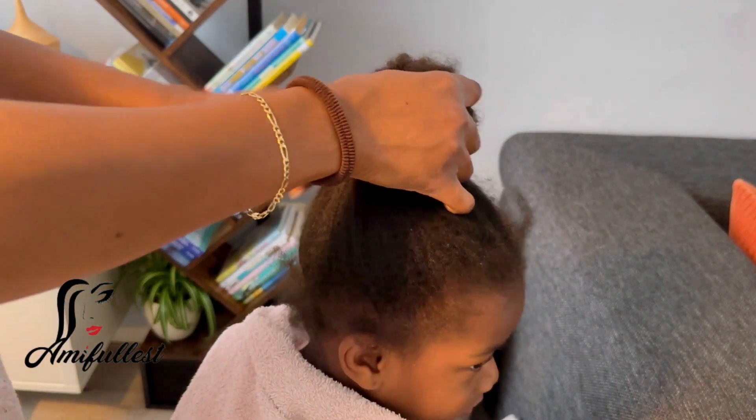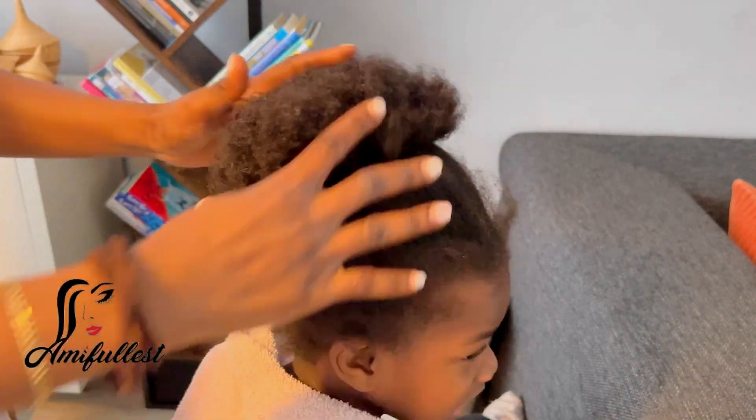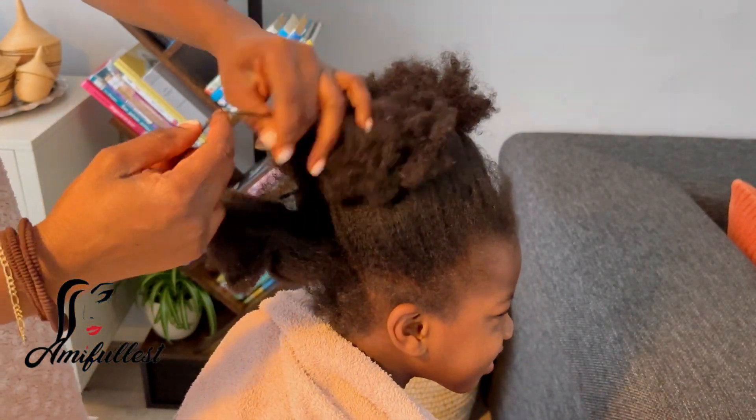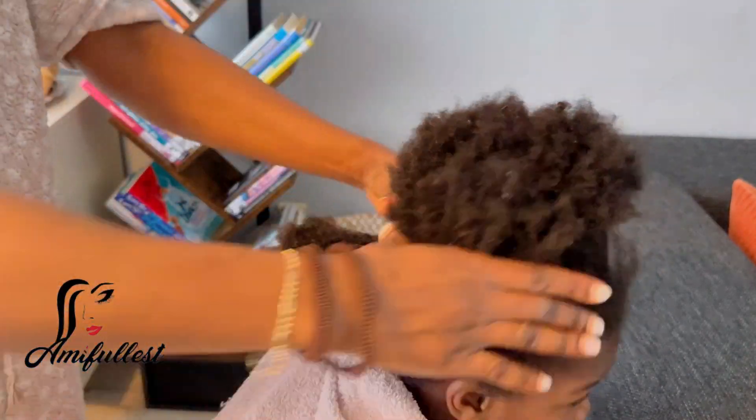Team Fullest, this is your girl Amy, welcome back to my channel, welcome to Cake of McNail. I'm here again today with another hair treatment day. Today I'm going to do detangle, deep conditioner, and then later I'm going to wash the hair and do some protective hairstyle.